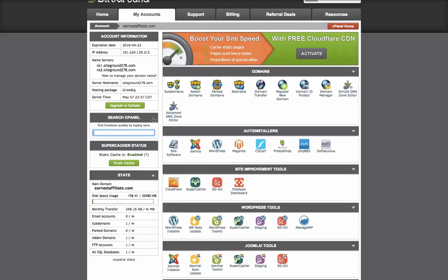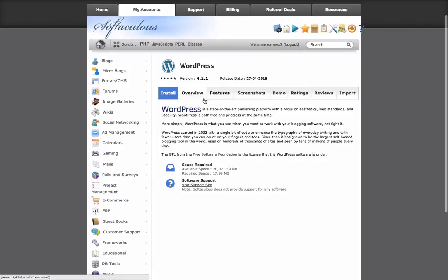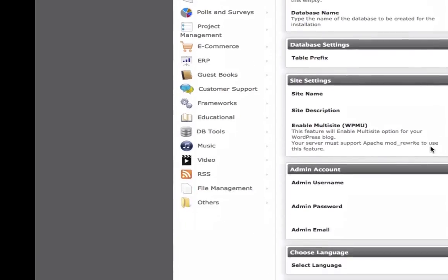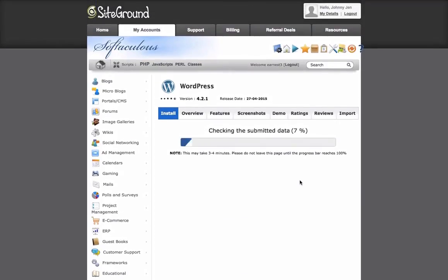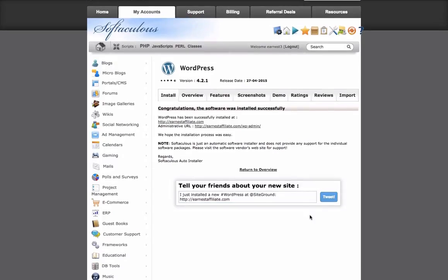This is the control panel for my account and I want to show you how to install WordPress. You click on WordPress Installer, they'll tell you the version — everything's going to be the newest they have — and just click Install. You choose the domain you want it installed to and you can leave everything else the way it is. That's it, you just click Install. And there we have it — WordPress is now installed on our website.